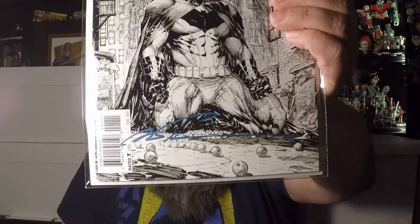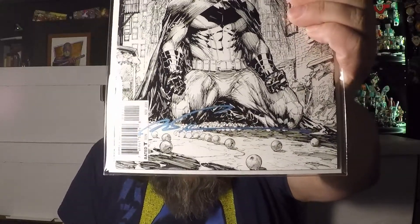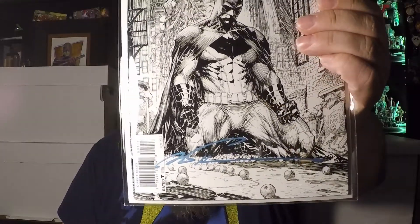Issue number one is signed by the cover artist Mark Silvestri. You can see the signature in a kind of metallic blue down there. I thought it would pop a little better, but I like the way it turned out. This is a great cover — Mark Silvestri is an awesome artist, one of my very favorites. I got this signed in San Diego in 2019, which was one of the last ones I got signed.